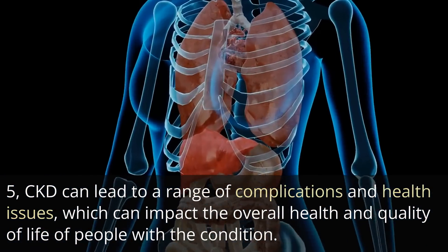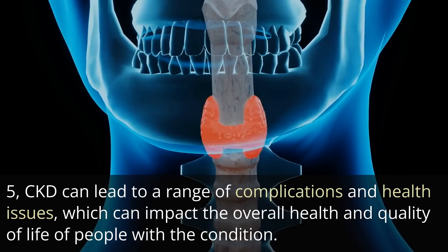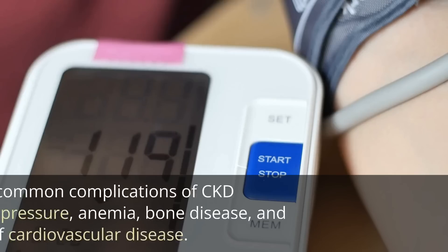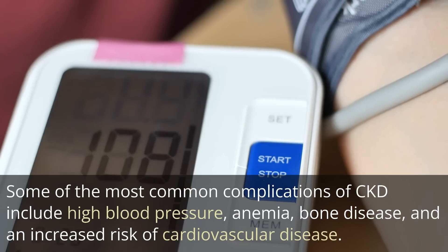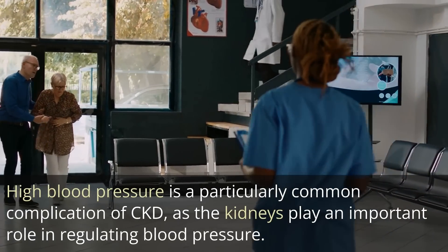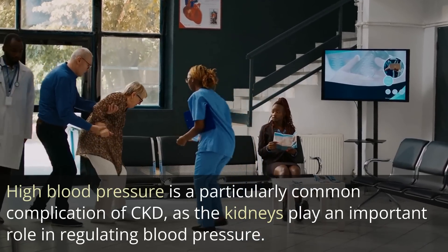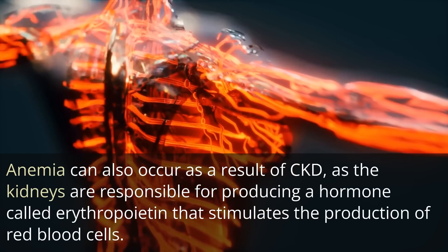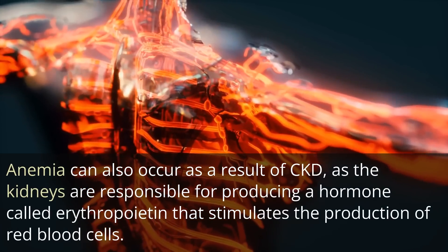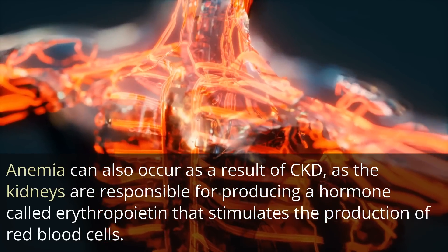CKD can lead to a range of complications and health issues, which can impact the overall health and quality of life of people with the condition. Some of the most common complications of CKD include high blood pressure, anemia, bone disease, and an increased risk of cardiovascular disease. High blood pressure is a particularly common complication of CKD, as the kidneys play an important role in regulating blood pressure. Anemia can also occur as a result of CKD, as the kidneys are responsible for producing a hormone called erythropoietin that stimulates the production of red blood cells.